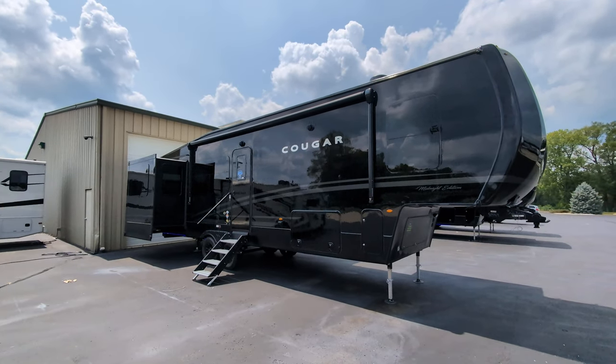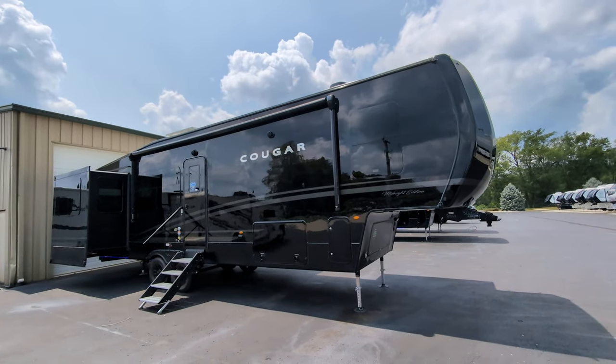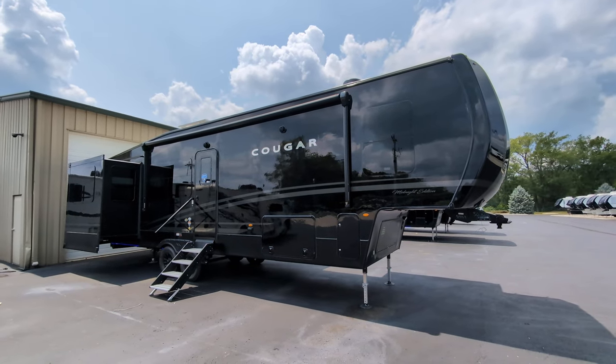Greetings my friends. Hope everyone is having a beautiful day. Certainly is gorgeous out here today.